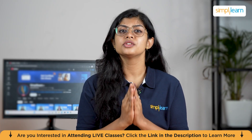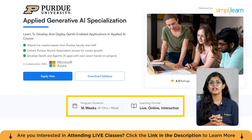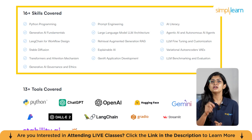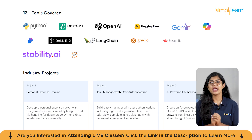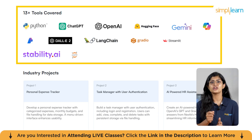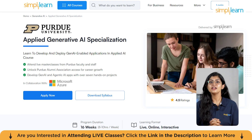If you want to take your career to the next level in AI, the Applied Generative AI Specialization by Purdue University and Simply Learn is the perfect choice. The 16-week live online program helps you develop and deploy Gen AI-powered applications with real-world impact. You'll master high-demand skills like prompt engineering, LLM fine-tuning, RAG, agentic AI frameworks, and AI governance, while working on 7-plus hands-on projects and a capstone. Learn from Purdue faculty and industry experts using tools such as ChatGPT, LangChain, Hugging Face, Azure AI Studio, and Copilot. Upon completion, you'll earn a joint certificate from Purdue University Online and Simply Learn. Enroll now using the link in the description below.